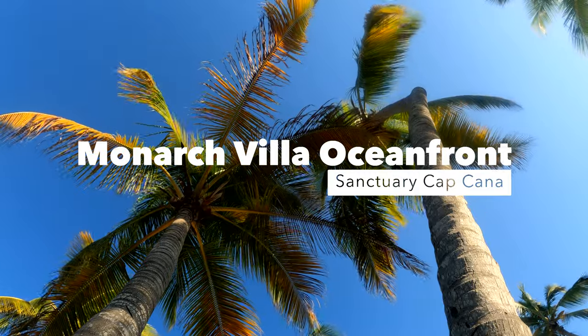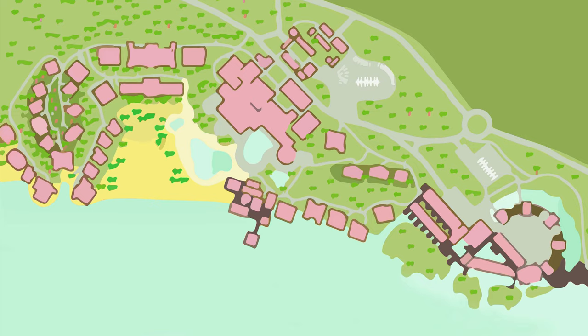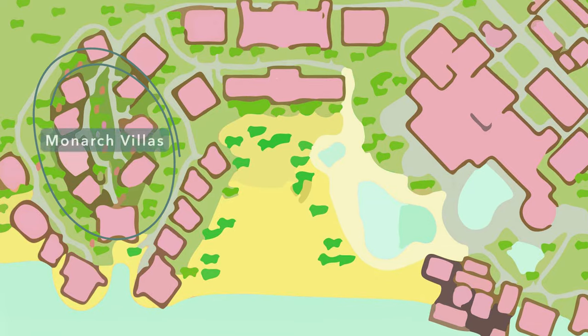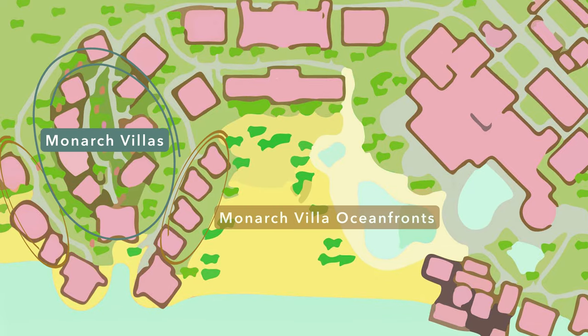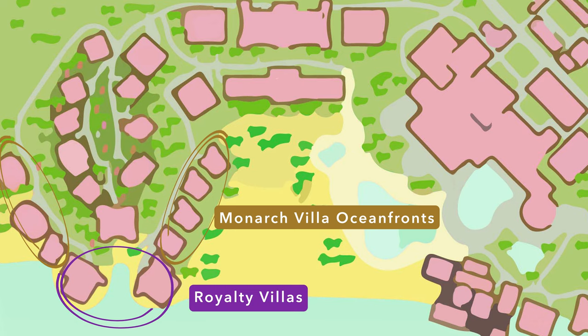The first eight days of our honeymoon, we stayed at an Oceanfront Monarch Villa. Let's take a look at where they're located. The villa collection is off to the side of the resort. Within the collection, there are the Monarch Villas, the Oceanfront Monarch Villas, and the Royalty Villas. The Oceanfront Monarch Villas and the Royalty Villas are split onto two different beaches.